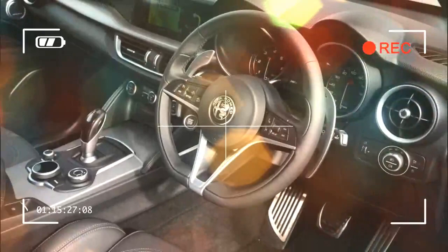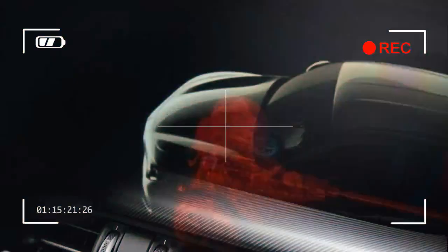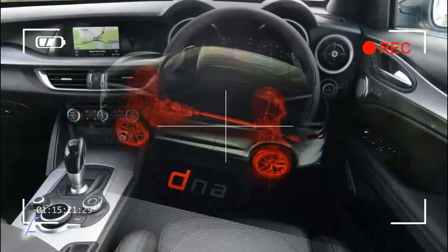You could say the Stelvio's nearest competition is the Jaguar F-Pace. The Alfa Romeo Stelvio is in fact very similar to the F-Pace — it comes from a company that has a legendary history in producing sports vehicles, had fallen a little on hard times, and has ambitions to take on German premium rivals that have traditionally been thwarted by a lack of products and investment.